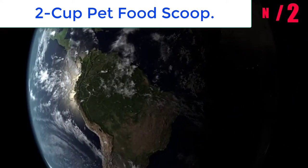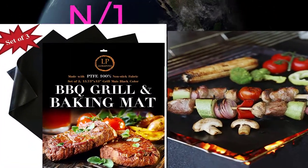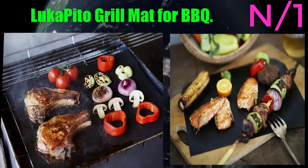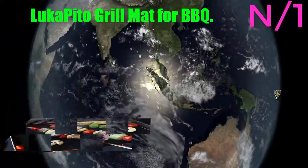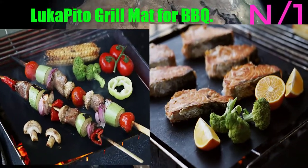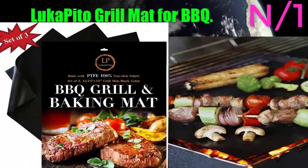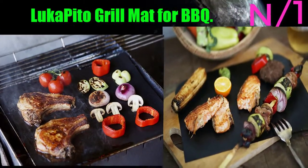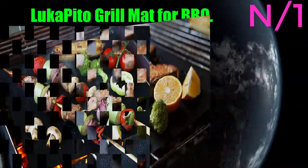Number 1: Luca Pito grill mat for barbecue. Time to enjoy some mess-free grilling with this 100% nonstick grill and barbecue mat. Grill without grease, keep your grill totally clean, and enjoy your favorite delicacies like never before.